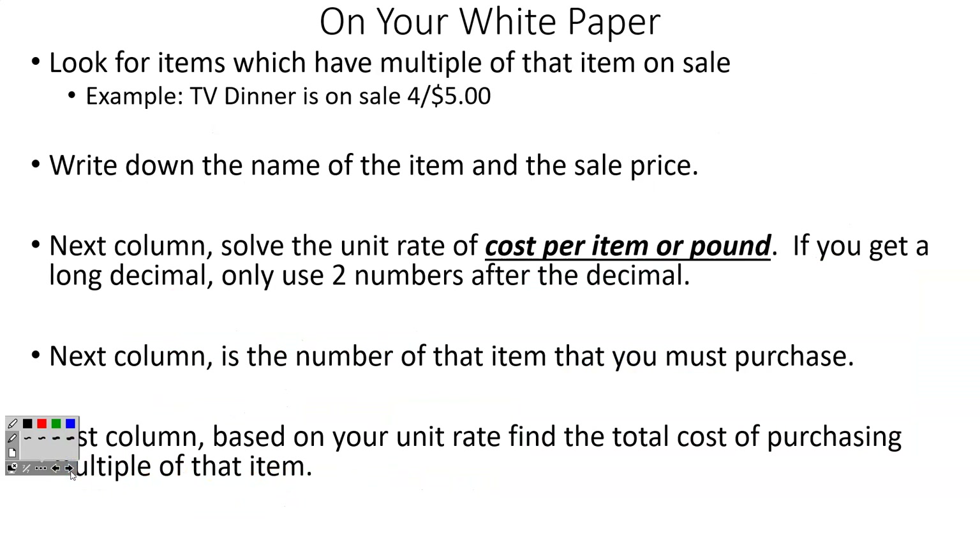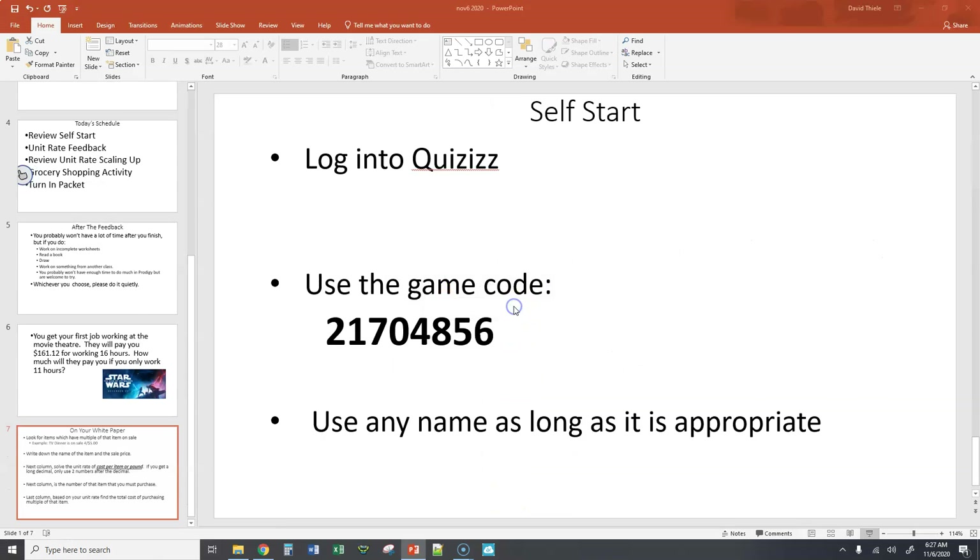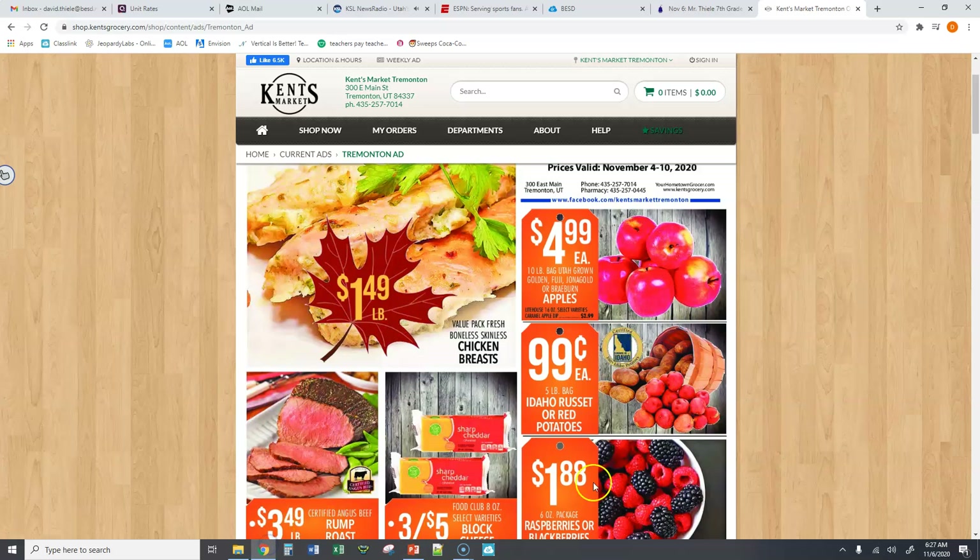For the grocery activity, I would encourage you guys to do this at home — it's good practice. Look through one of the grocery ads, like Kent's or Ridley's. Try to find items that are on sale. Let me pull up the Kent's ad really quick. Look for things that are on sale where you have to buy multiple of them.